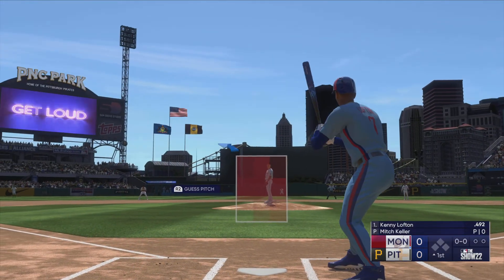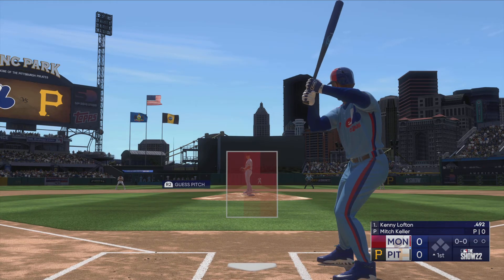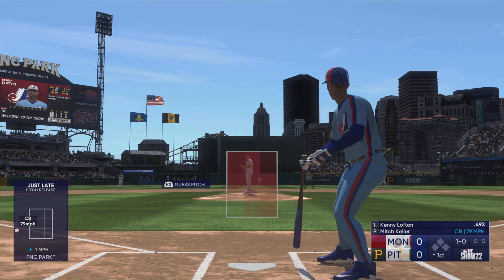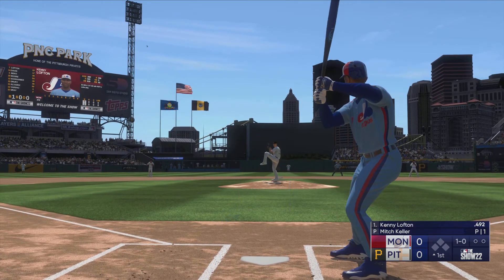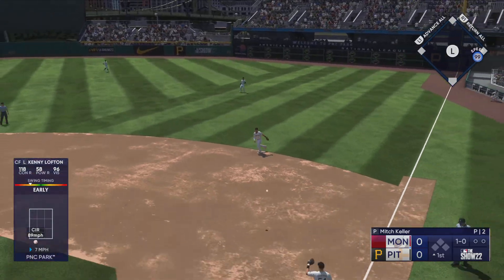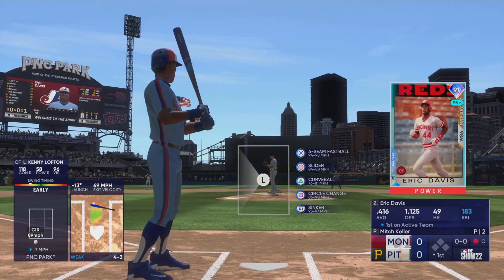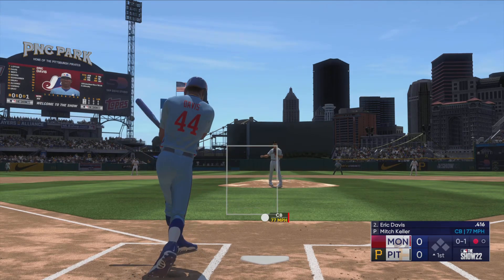We're just about set, and now here's the speed threat outfielder Kenny Lofton leading off for Montreal, the center fielder. The pitch is way outside and this one is off and running. The pitch and he hits a ground ball to the right side, whips it to first on the run for a quick out — number one.